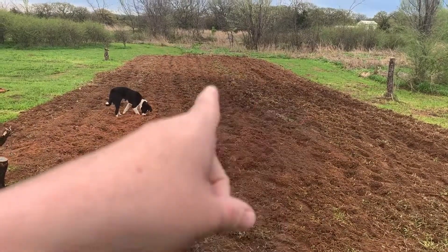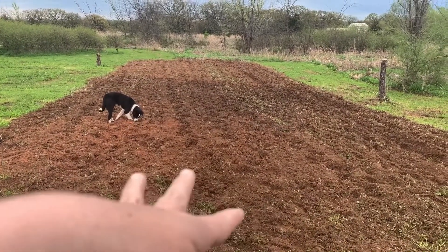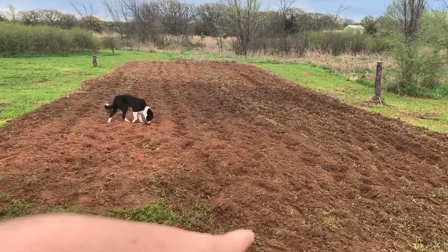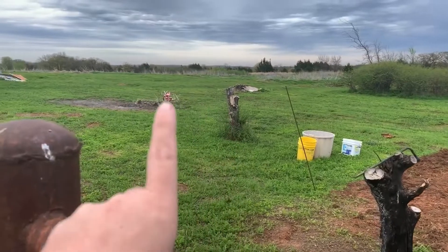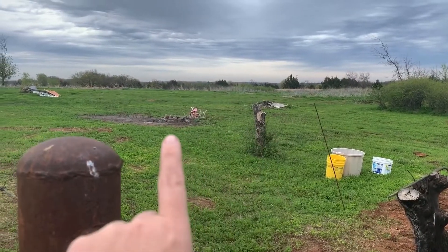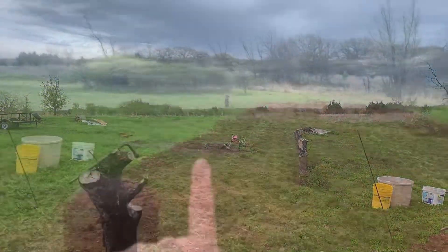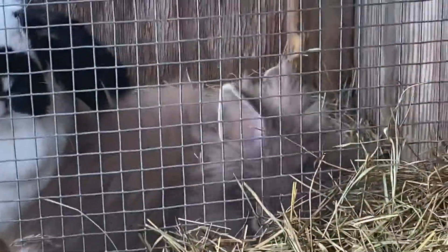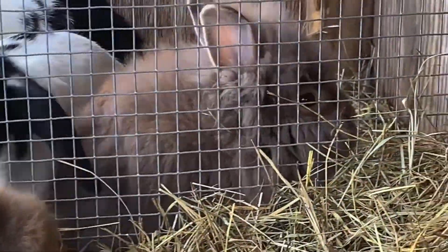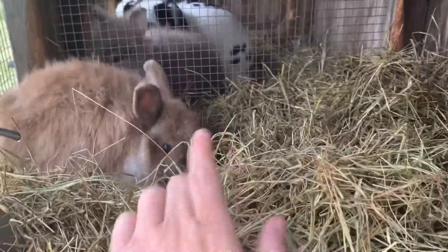Good morning guys! If you watched my last video you already saw this, but I'm excited so I'm going to show you again. Our garden is tilled, we're going to go over it two more times. We'll have all of our smaller plants in this area, and then we'll have another bigger garden for squash, watermelon, cucumbers. I'm so ready to can and preserve everything. We will have peppers, tomatoes, bell peppers — all kinds of stuff. It's gonna be exciting!